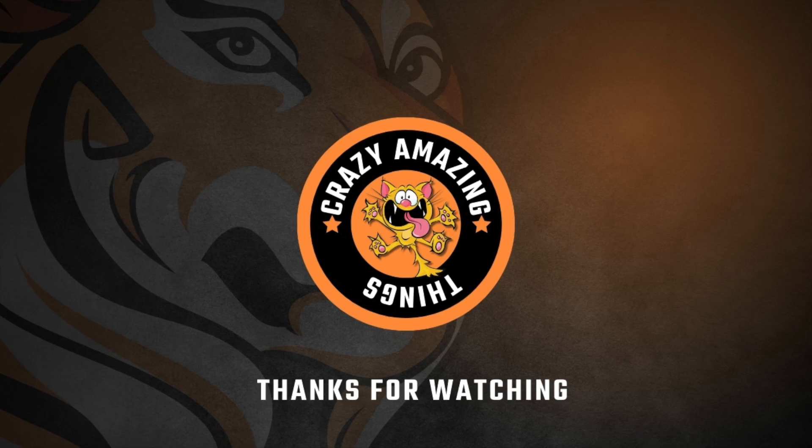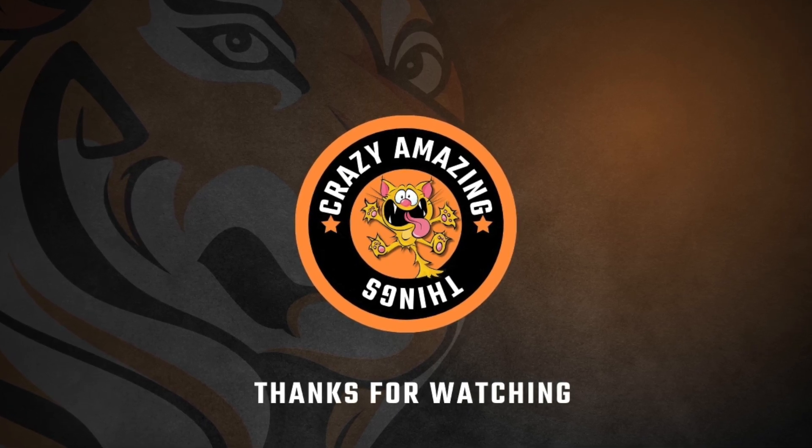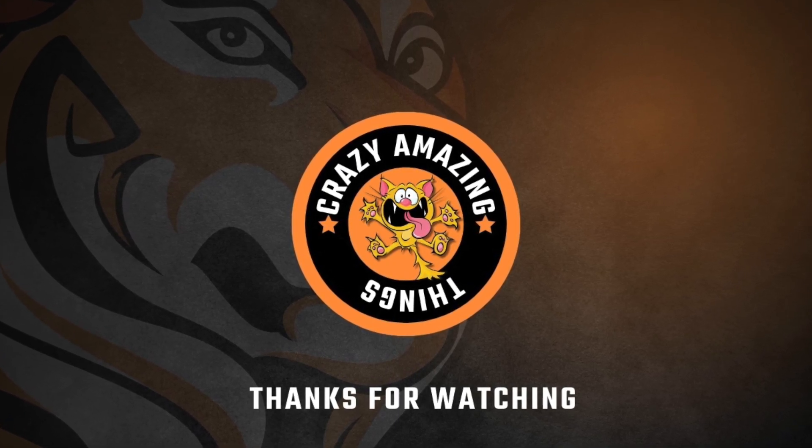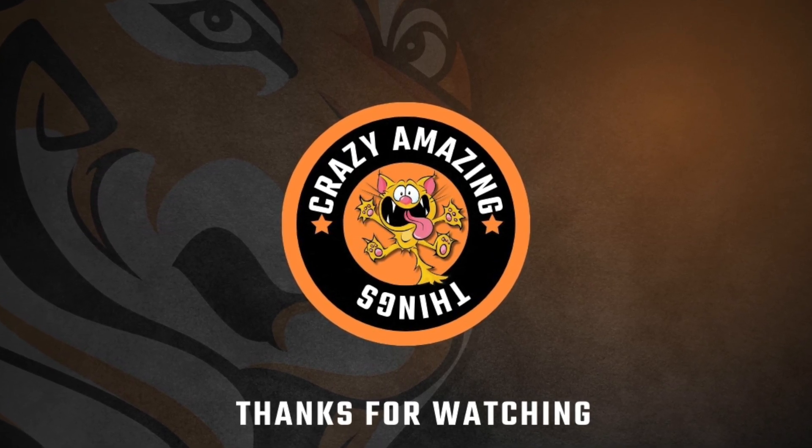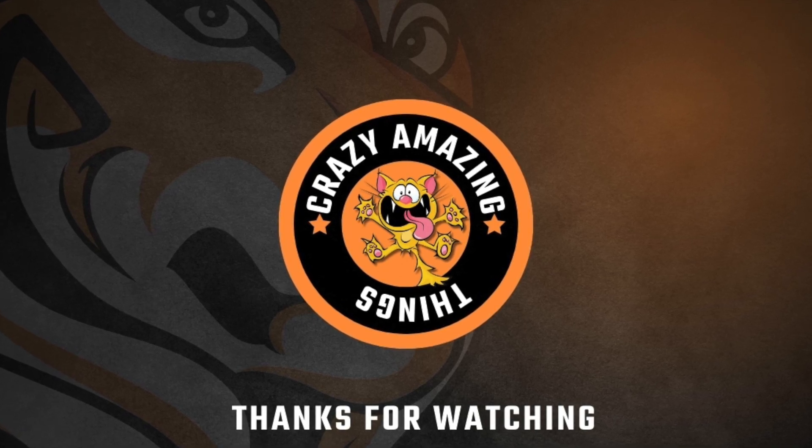Thanks so much for watching. Leave a comment if you'd like us to do a video on a particular topic. Check out the channel for more great content. See you in the next one.